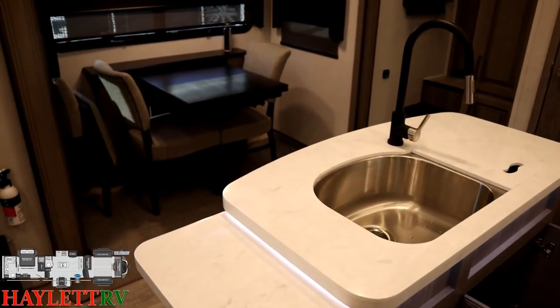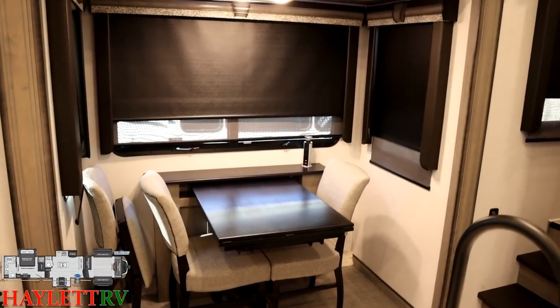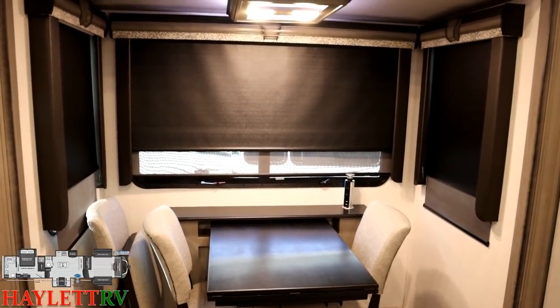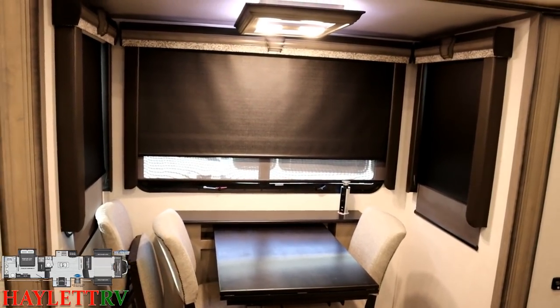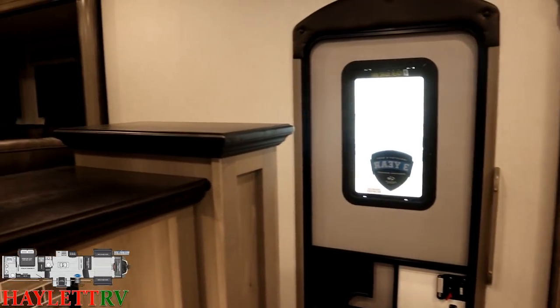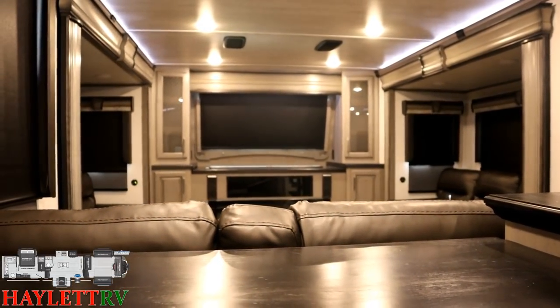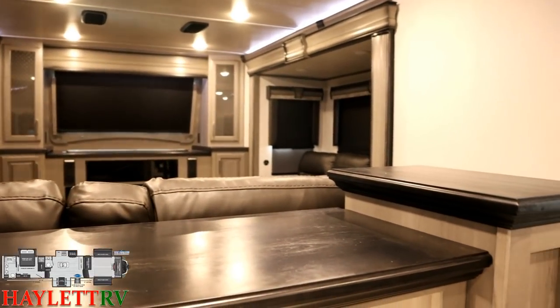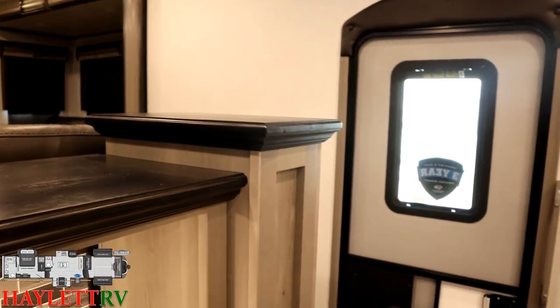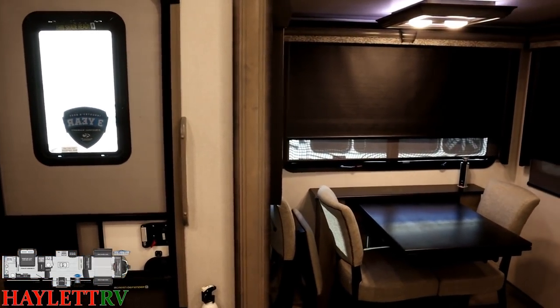One thing I like about this model is it's got windows everywhere, especially on the campsite side. Right here if we're looking out at our campsite, even a full window in the entry door — not to mention all the viewing capacity you have up front in the RV — this thing just has awesome visibility. Like if you're overlooking a lakeside or a mountain or something like that, this is a slick one.